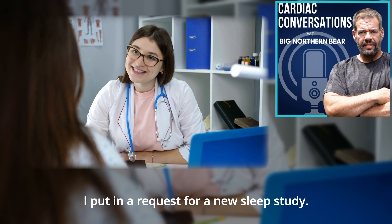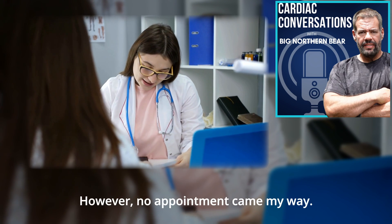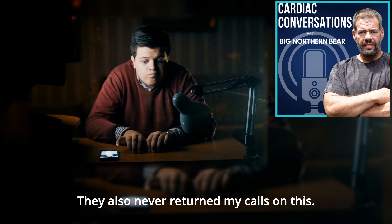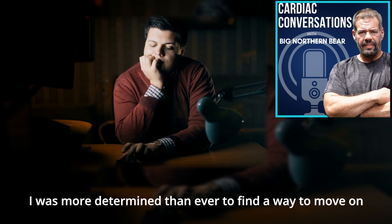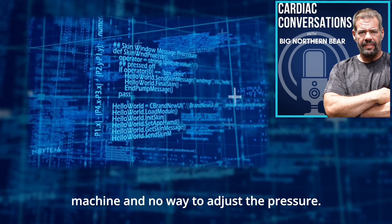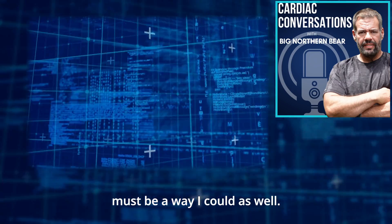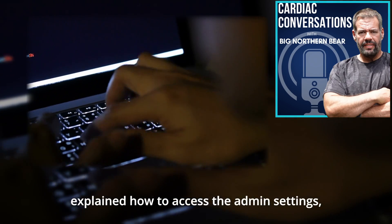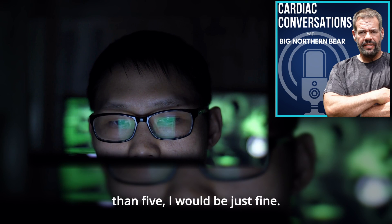Determined to get to the bottom of this, I put in a request for a new sleep study. After waiting several months without any luck, I asked my doctor and then my cardiologist to put in requests on my behalf as well. However, no appointment came my way. I began to suspect the clinic was not interested in helping patients stop using CPAP machines — they also never returned my calls. With no other option, I realized I would have to take matters into my own hands. I had this expensive machine and no way to adjust the pressure, but in my mind it was simply another programmable system. As it turned out, hacking my CPAP machine was surprisingly simple. A helpful respiratory therapist on YouTube explained how to access the admin settings and how to self-adjust and monitor as you go. He explained that so long as my AHI score remained less than five, I would be just fine.